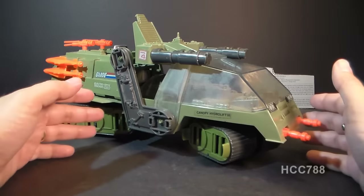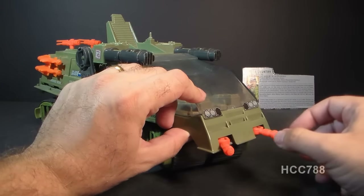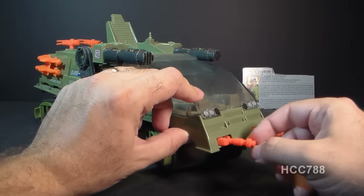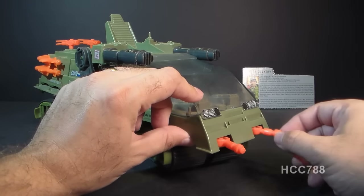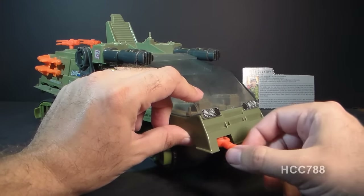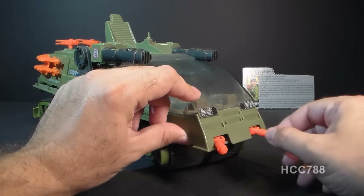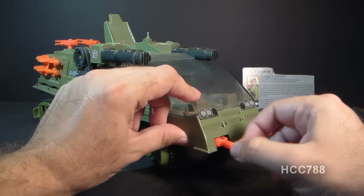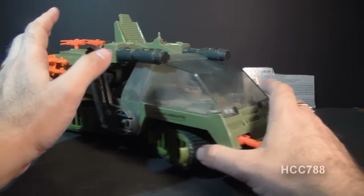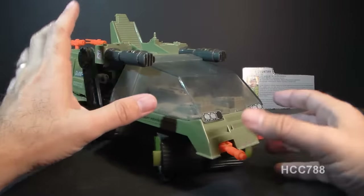Let's look at the parts and features of the Havoc, starting up front with these two orange guns. As far as I can tell, these guns are not listed on the blueprints for the vehicle, so I don't know exactly what they're supposed to be — they could be machine guns, they could be laser guns, really just who knows. Both of them pivot independently, and as you can see, they are bright orange. A lot of the smaller features on this vehicle are this bright orange color.